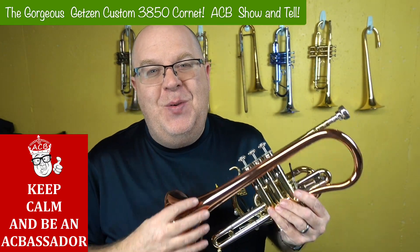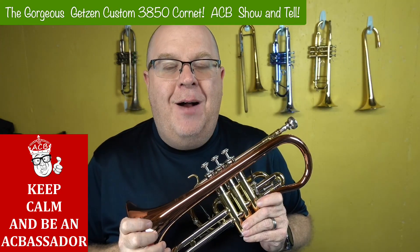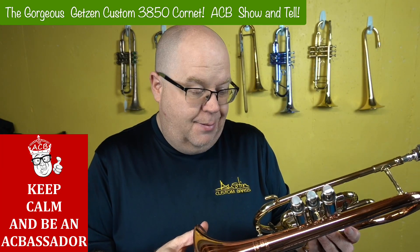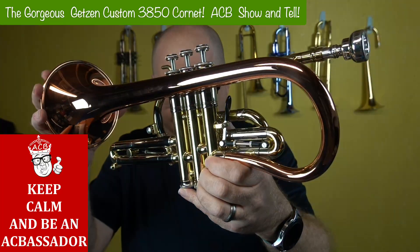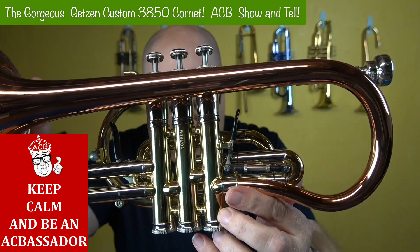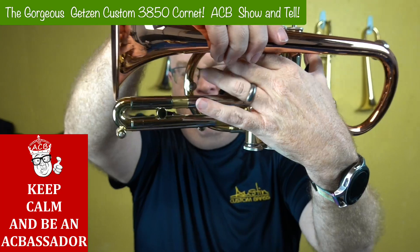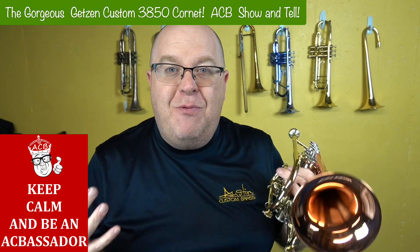My job is awesome. I get to do these demos and demonstrate some of the world's finest instruments, including something our friends from Getzen made — this is the 3850 Cornet. It's their highest-end cornet, and it is just a work of art. That beautiful copper bell, look at the two-piece valve block — look how gorgeous that is. The triggers work perfectly, both first and third. Look how fast that third trigger is. It's magnificent how smooth and free this horn is.